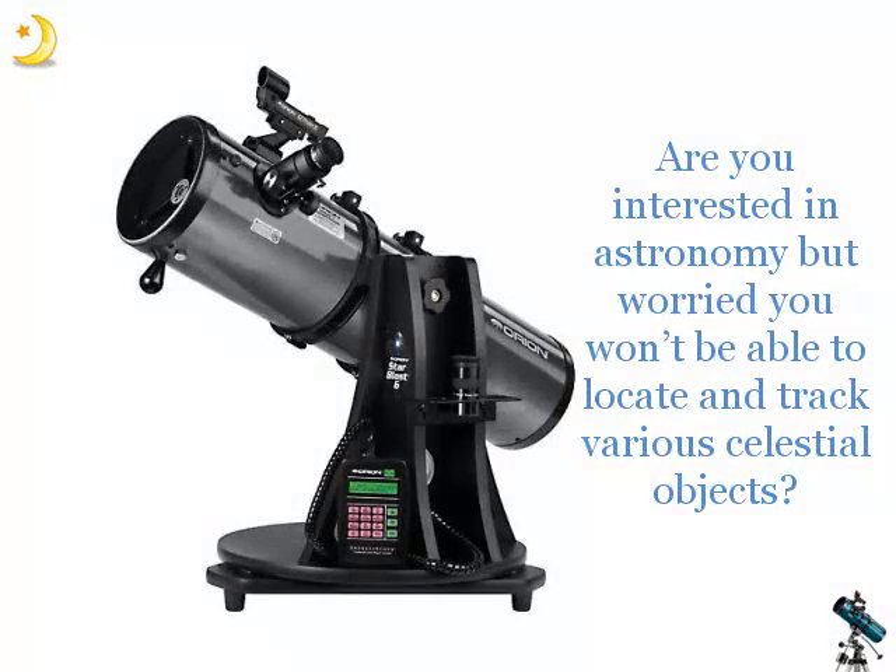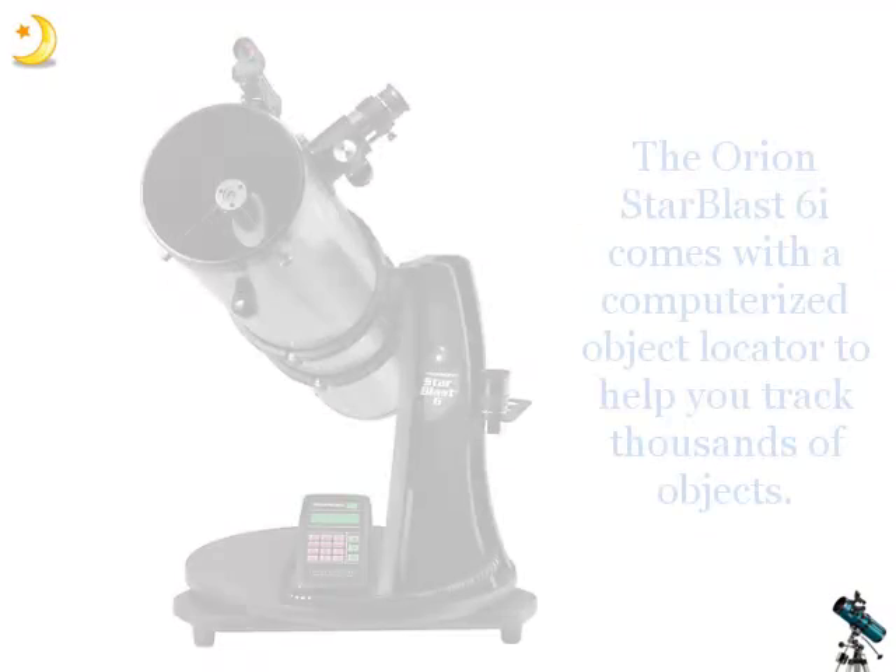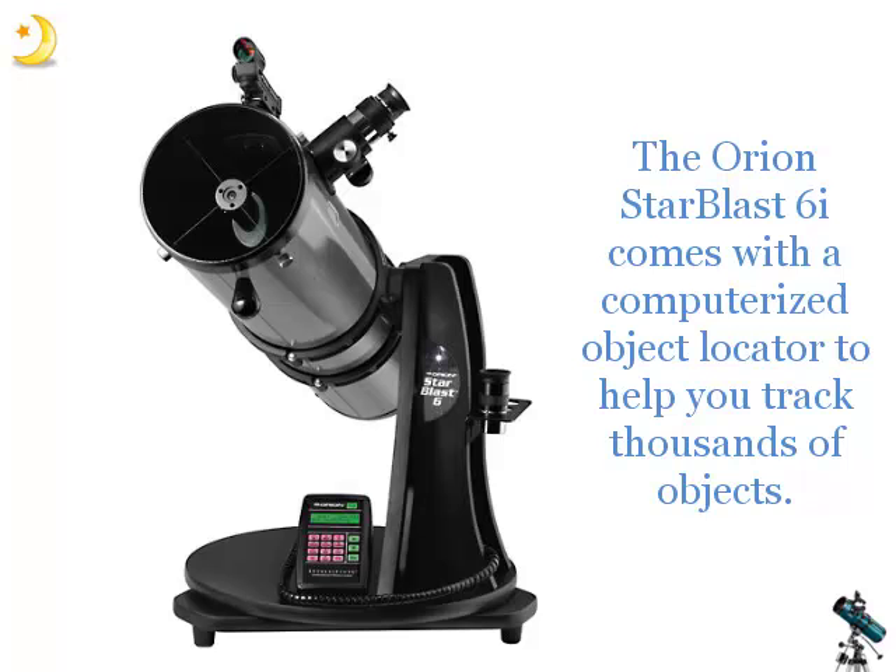Are you interested in astronomy, but worried you won't be able to locate and track various celestial objects? Now even beginner astronomers can track over 14,000 objects with the Orion Starblast 6i Intelliscope Reflective Telescope. The Orion Starblast 6i comes with a computerised object locator to help you track thousands of objects.